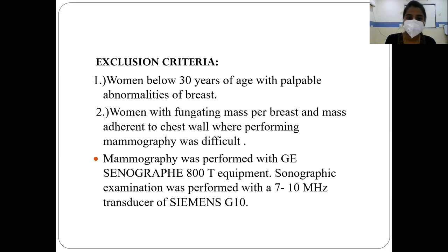Mammography was performed with GE Sonograph 800 equipment, and sonography was performed with a 7 to 10 megahertz transducer of Siemens.